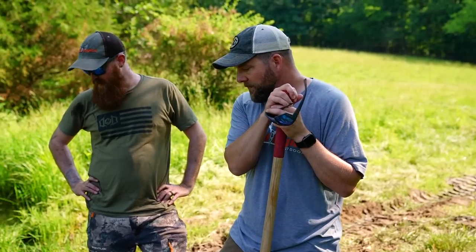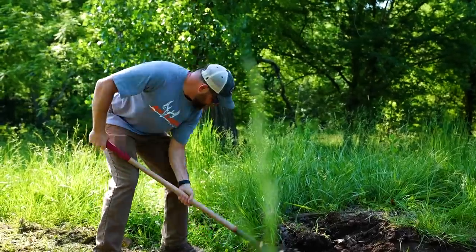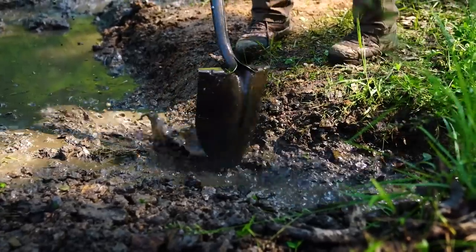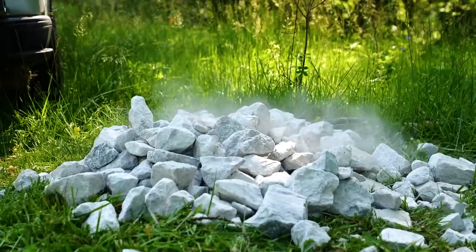It's a little bigger job than what our equipment's prepared for, but we're making the best of the situation. We're getting some of the water drained off so when the skid steer comes it'll be a little bit easier to move all this material around.